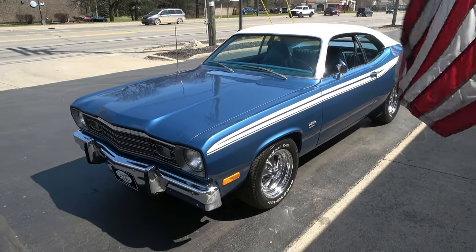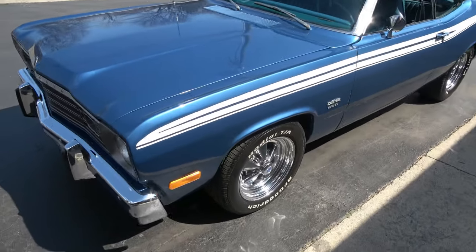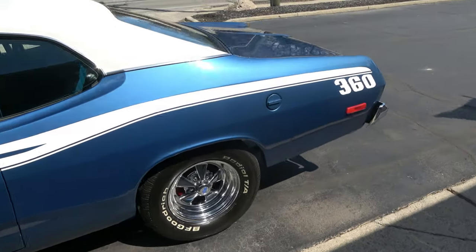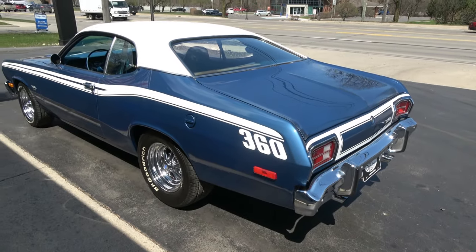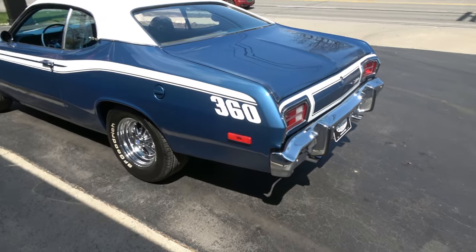Today we're gonna take a look at a cool 1974 Plymouth Duster. Very cool color combination — that's the one thing that really jumped out at me. This is a bright blue metallic, and I love all the white striping and the white vinyl top with it. It really makes this car pop.